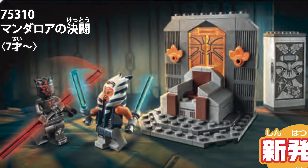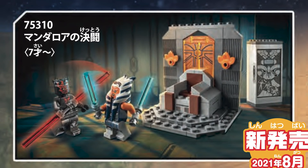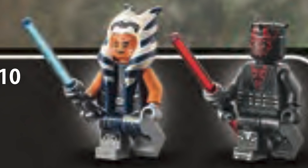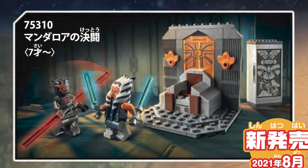The next set is number 75310, rumored to be retailing for $19.99 USD or $24.99 Canadian. It's a simple build — you're getting the Clone Wars Ahsoka from the AT-T from last year, as well as a brand new Maul figure and the throne on Mandalore. I cannot wait to see the actual details up close; the mural behind it and the prison that Maul is locked up in look really exciting, though the set does feel a little small.